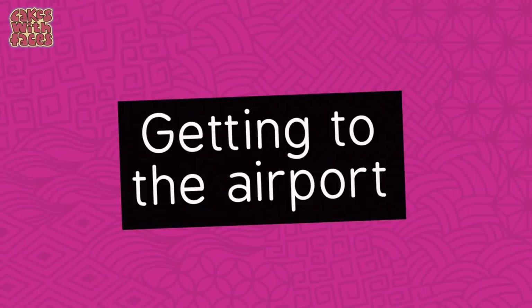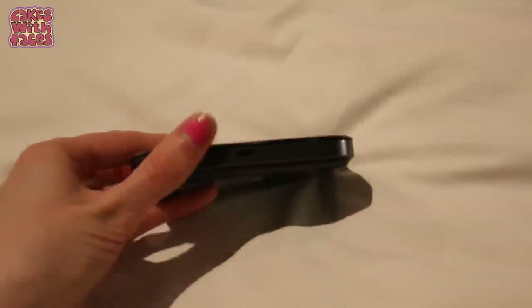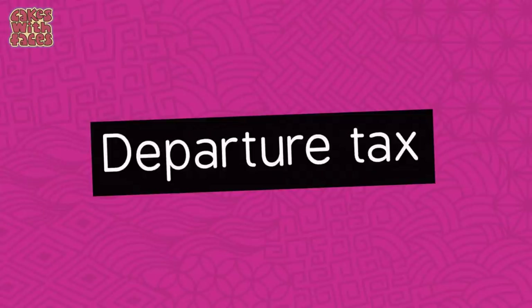Also budget for travel to and from the airport and airport parking — in places like London this can be really expensive. Next, a pocket wifi so you can use the internet when you're out and about in Japan. I get mine from japanrailpass.co.uk — for 10 days it's £52 and for 14 days it's £62. You can also get a SIM card which might work out cheaper. Finally, there's a departure tax of 1,000 yen per person, collected by your airline as part of the fees when you book, so you don't need to worry about it separately.